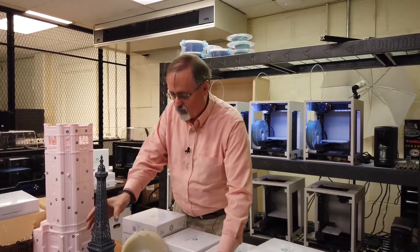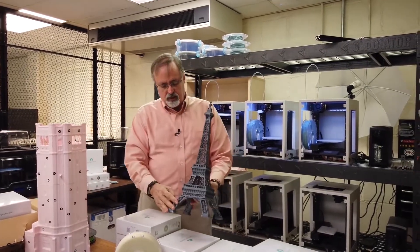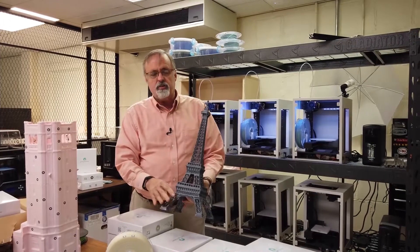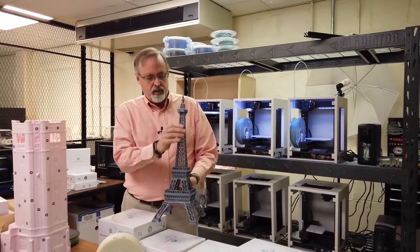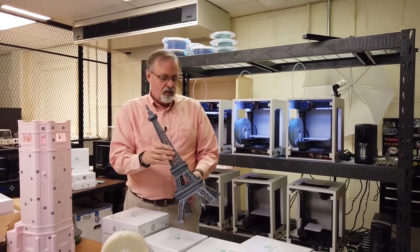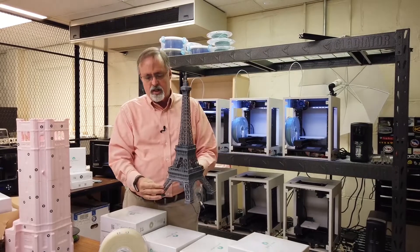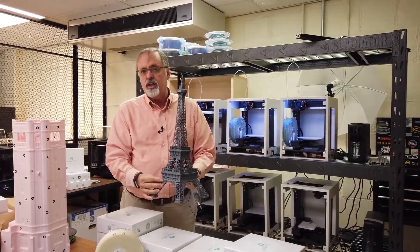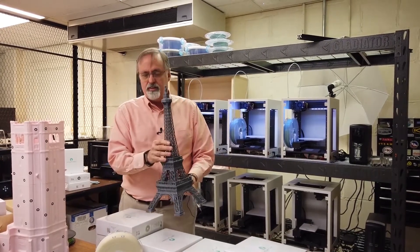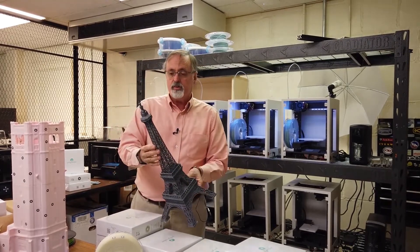Another one of my favorite objects is this Eiffel Tower. A lot of blind kids have seen reproductions of this in a lot of different ways, but never enough to show them really what all this grid work was. And again, you put this in their hands and they go, 'That's what they're talking about. Now I understand.' And as an educator, that's what we want — we want kids to go, 'I understand.' And that's what these objects have done.